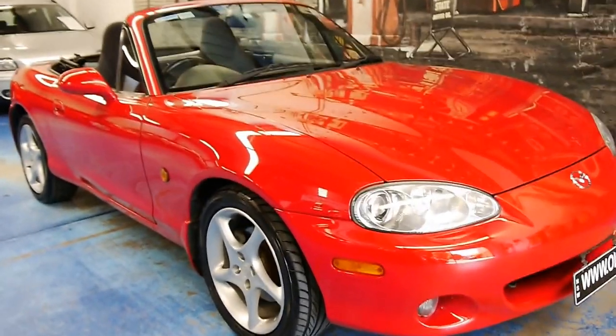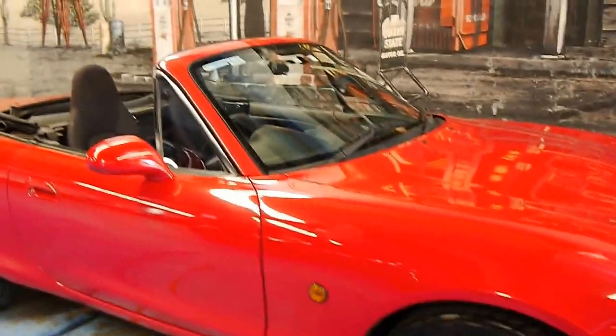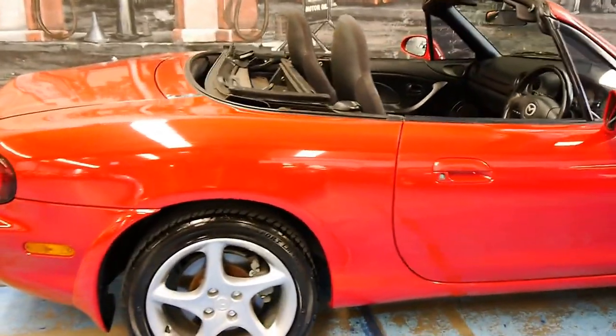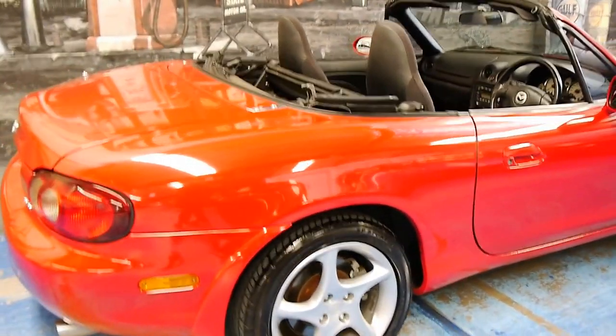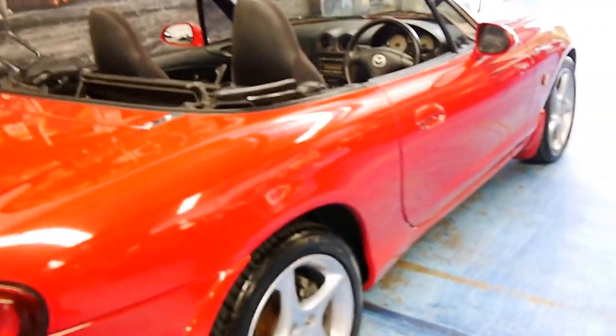Welcome to the Old Timer Centre. My name is Philip Tarrant and today we have for you a 2000 model Mazda MX-5. It's done just 93,000 kilometres from new and this car is in excellent condition, right down to the wheels and tyres.